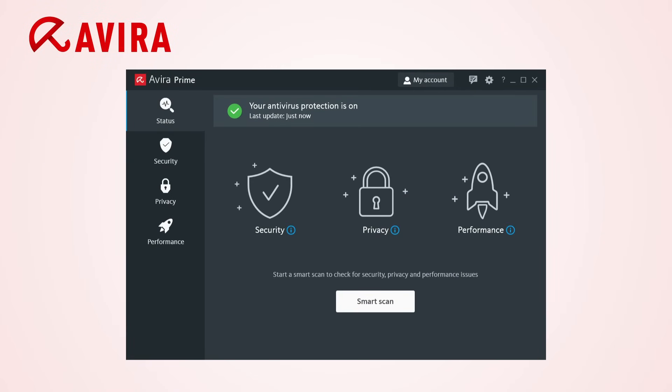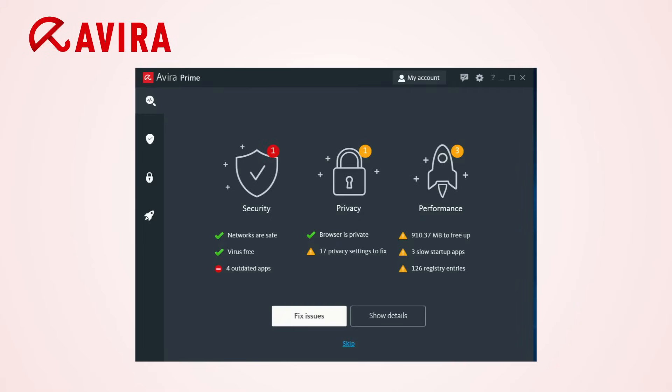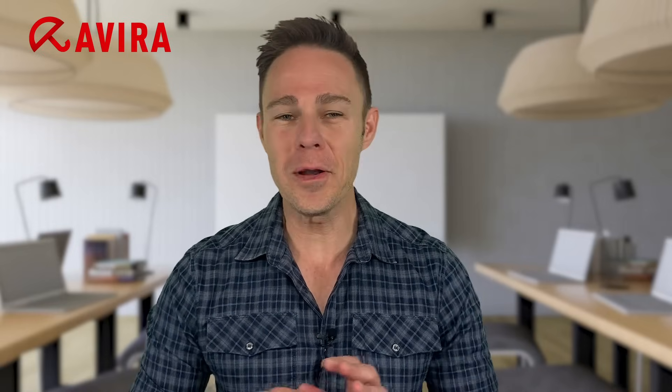One of our favorite things about Avira is its privacy optimizer — an easy-to-use scanner that finds and changes the privacy settings on your computer that are leaking your information. With literally two clicks inside the dashboard, Avira found hundreds of potential privacy vulnerabilities on our PCs that hackers could easily have exploited. Overall, Avira's interface is intuitive and attractive, and all of its features — and there are many — are laid out in a simple and easy-to-use way. All of the Avira packages are worth checking out, but our favorite is Avira Prime, because it offers the best features at the best value.